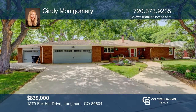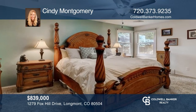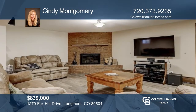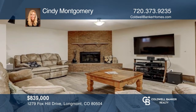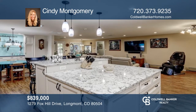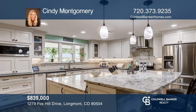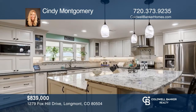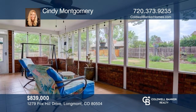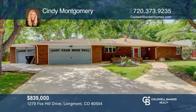Come see this beautifully remodeled four-bedroom, three-bath brick ranch-style home with a three-car garage in Fox Hill Country Club. Over 3,600 finished square feet of living space includes a finished basement. Over $100,000 spent on remodeling the kitchen, including a gas stove, stainless steel appliances, and quartz counters. Complete with a sunroom. Your dream home is waiting. Call Cindy Montgomery to schedule a tour.